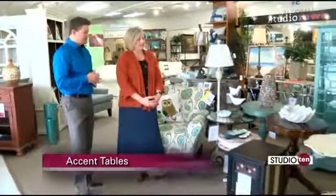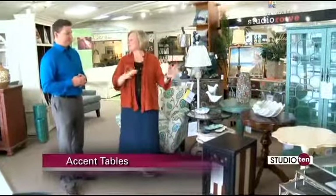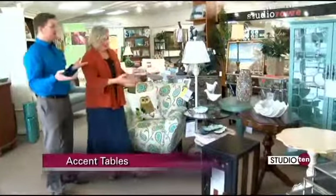Earlier on Studio 10 we talked about having one kind of standout signature conversational piece in the room every now and then, and you can do that with accent tables. Accent tables are an excellent way to do that and they come in so many varieties of sizes, shapes, and styles, as you can see right here.